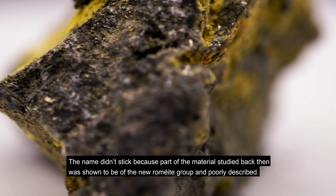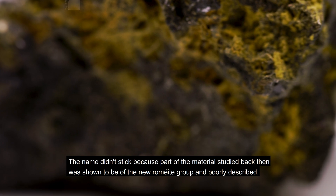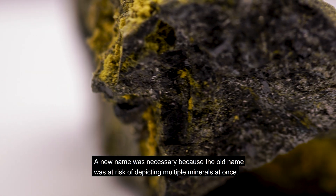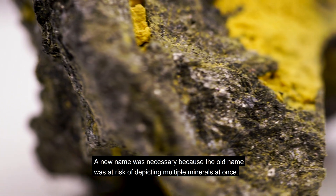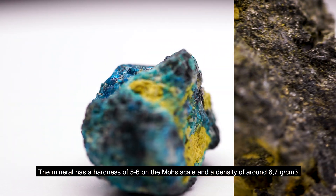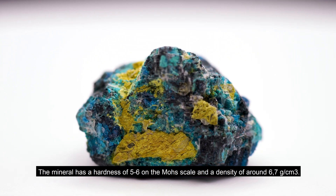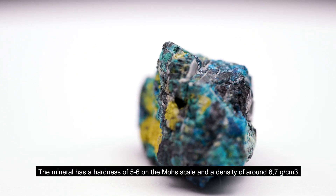The name didn't stick because part of the material studied back then was shown to be of the new Romiiite group and poorly described. A new name was necessary because the old name was at risk of depicting multiple minerals at once. That is when the IMA came in. The mineral has a hardness of 5 to 6 on the Mohs scale and a density of around 6.7 grams per cubic centimeters.